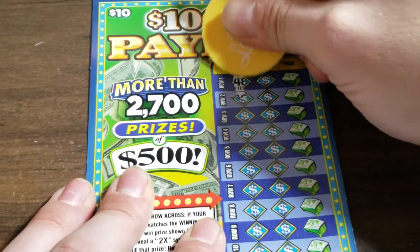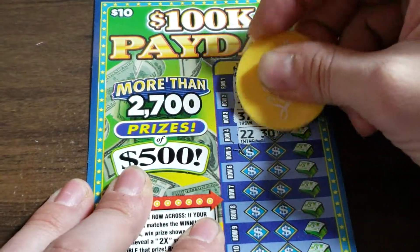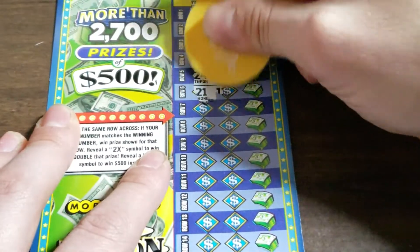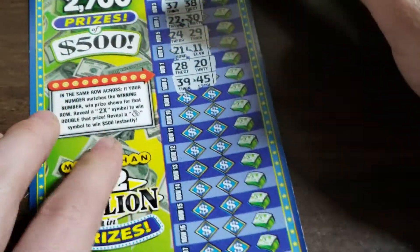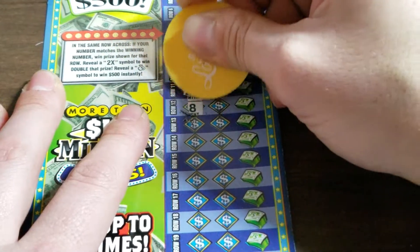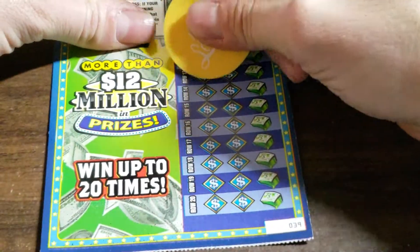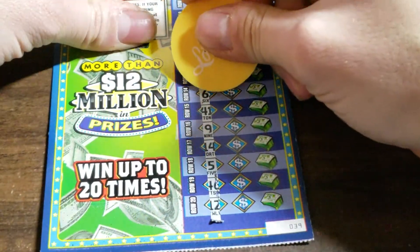Nothing on the first one. Ticket number 39. Nothing on those. Come on, money bag — or 2x symbols, I'll take that. Nothing. Row number 9: 42, 43, 40, 33. Come on. I've heard a lot of people that have won 500 bucks on this ticket — just got to find it myself.